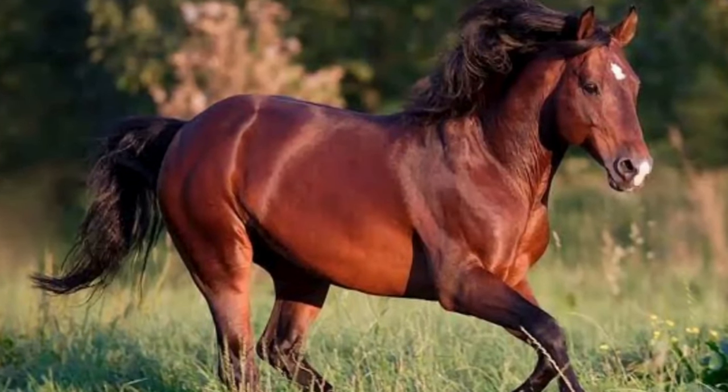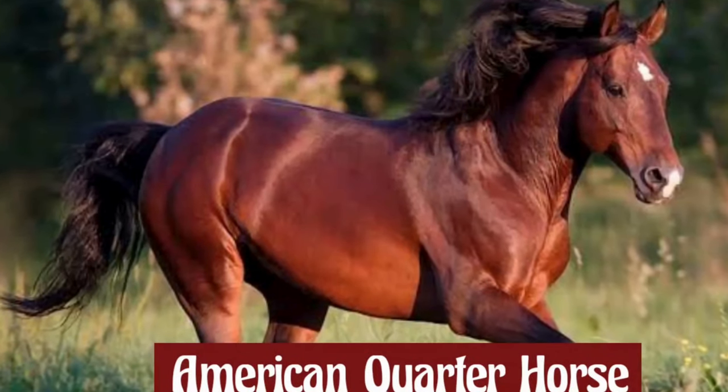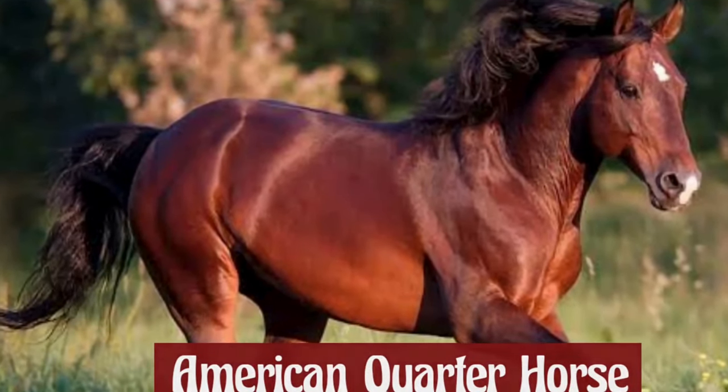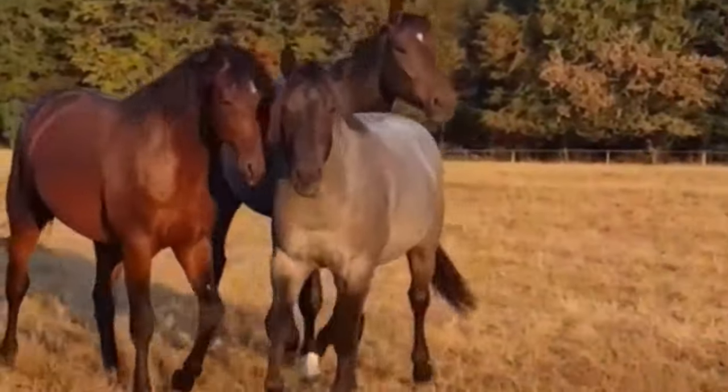The American Quarter Horse is one of the most popular and versatile horse breeds in the world. Known for its speed, agility, and friendly disposition, the quarter horse has a rich history deeply rooted in the heritage of the United States.